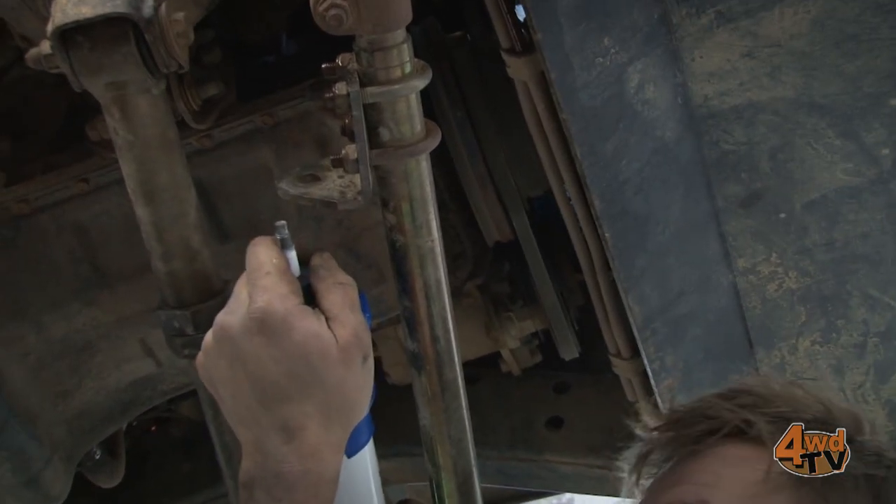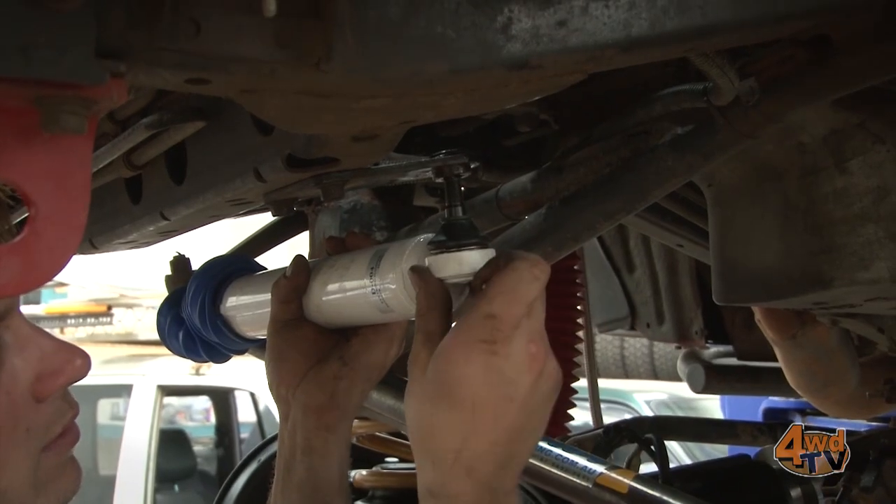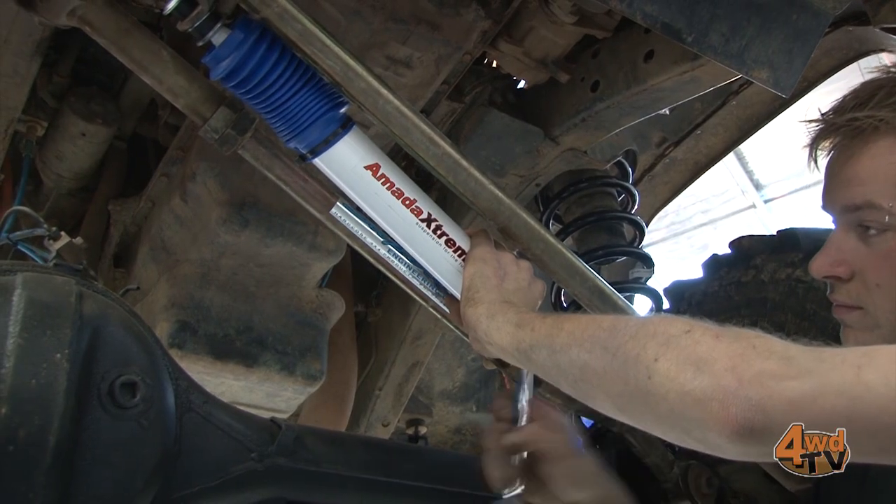Superior Engineering recommends the Armada Extreme range for high-performance 4WD damping applications. They have units to suit most 4WD makes and models, and can advise you on all your suspension needs.